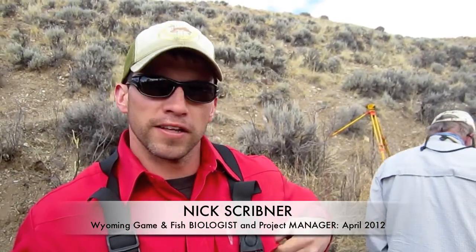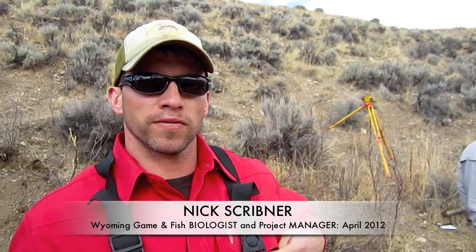Hey Nick, how you doing? Good, how you doing man? Good man. I was just wondering if you could give us a rundown on this project out here on Horse Creek.